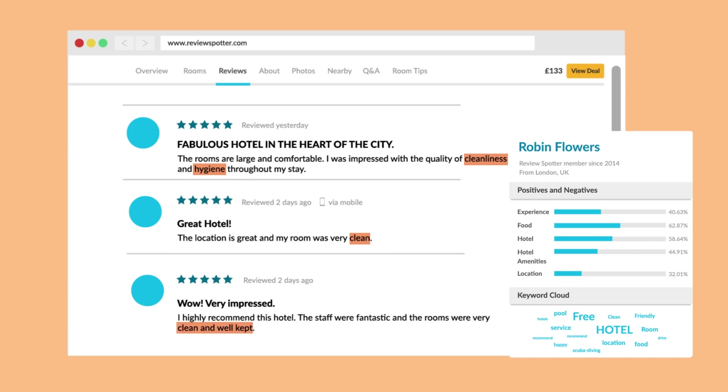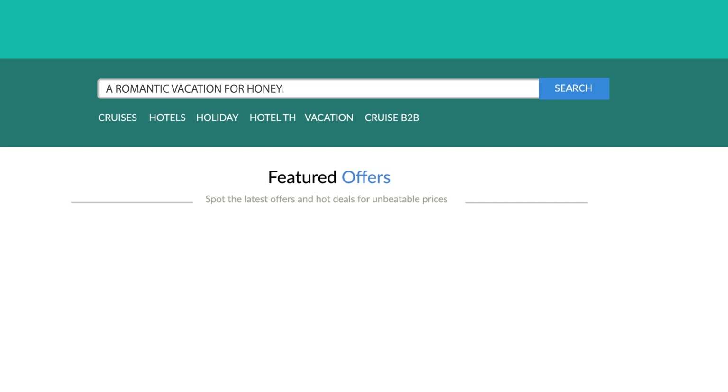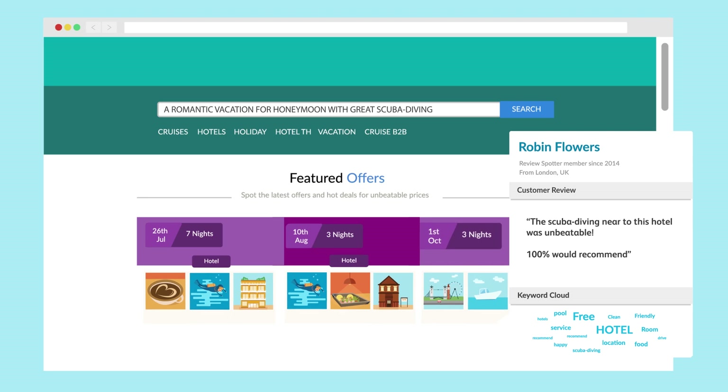With personalisation and travel intelligence working together, travel operators can embed a natural scenario into online search, so customers get personalised, intelligent responses.